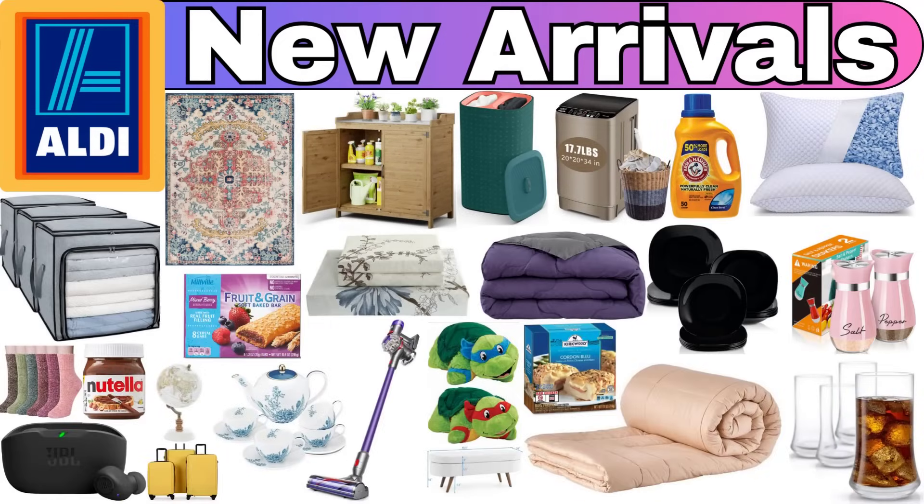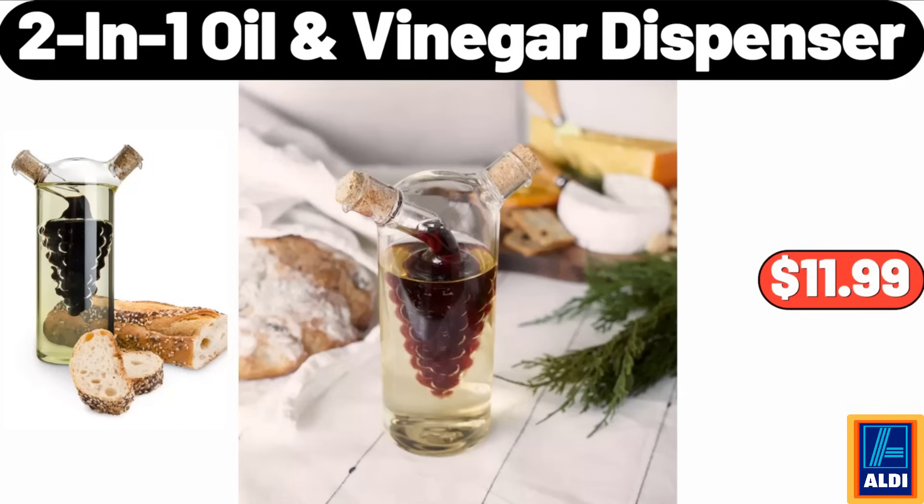Hello everyone, let's take a look together at the discounted products at Aldi Market. 2-in-1 oil and vinegar dispenser, $11.99.